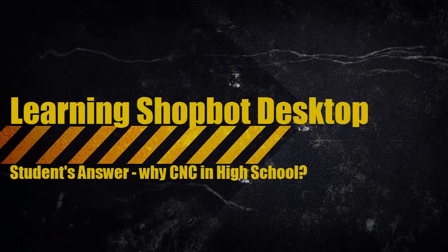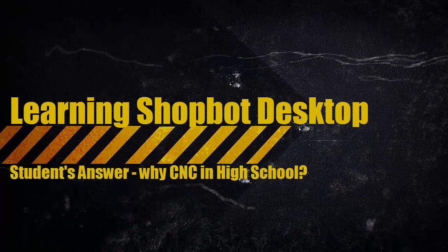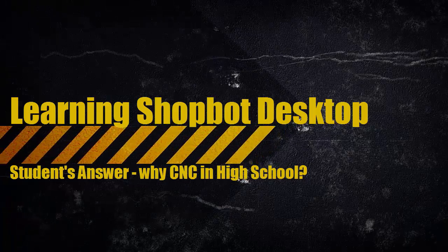Hello, my name is Les Williams and you're following along with us as we learn our ShotBot desktop. So let's take a moment to listen to one of our students talk about why they're excited about CNC in high school.